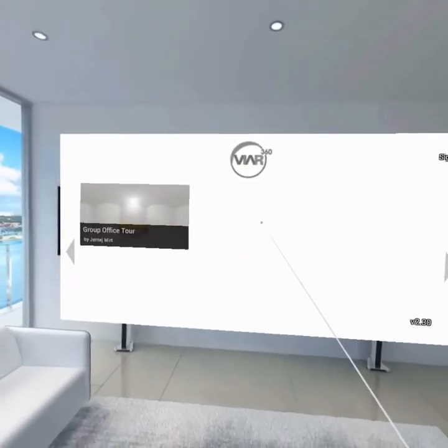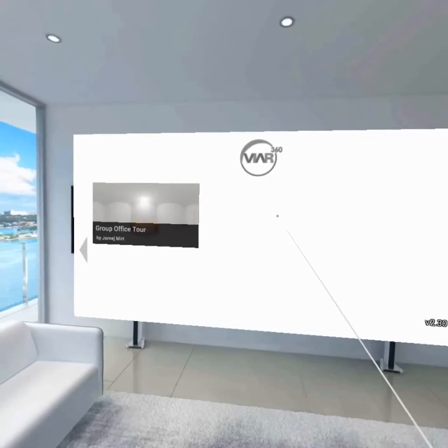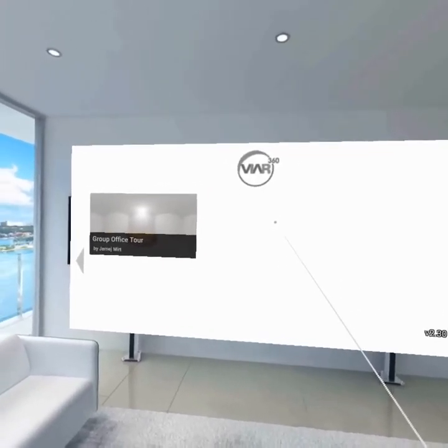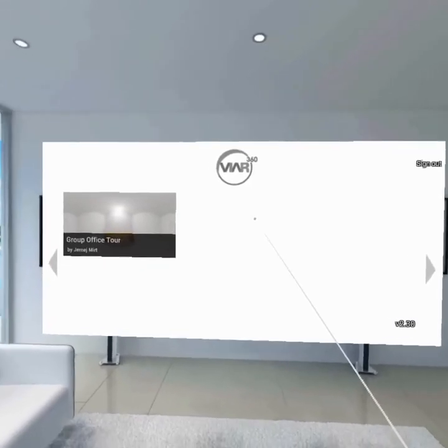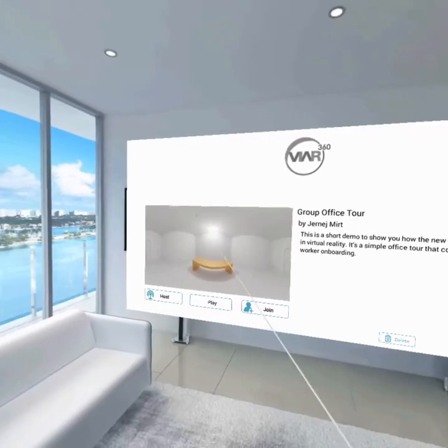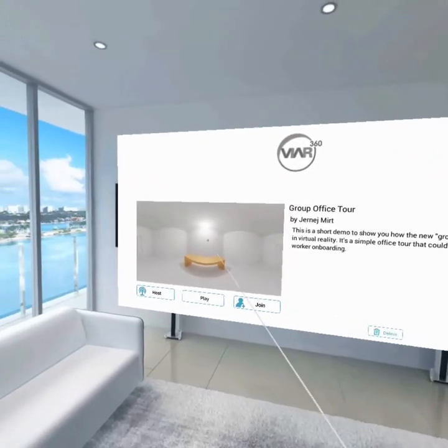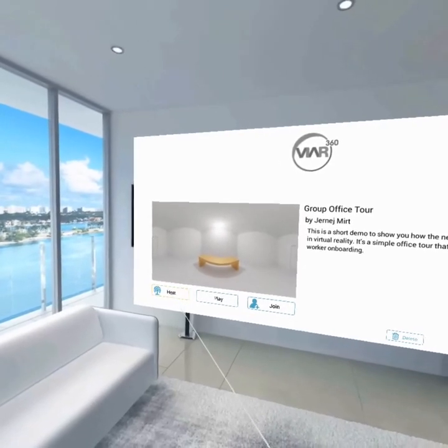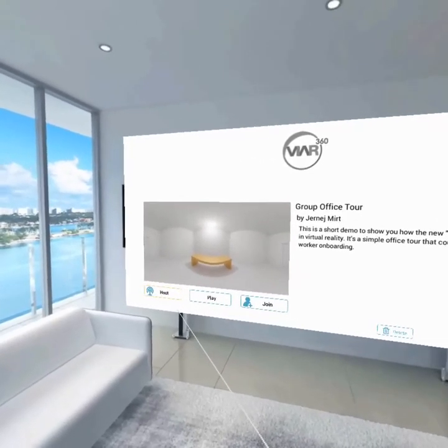Today we're going to do an orientation for our new colleagues. We're going to host a group session in virtual reality because right now everybody's working remote. We're going to open our story. I already downloaded it — I have a couple of options here: either to host or to join. I want to host it, which means I'm in control, so I'll click on host.